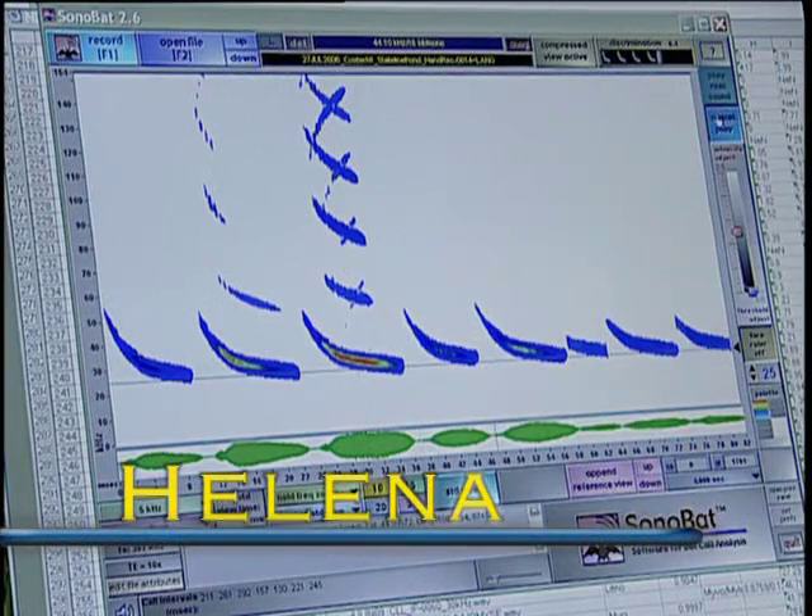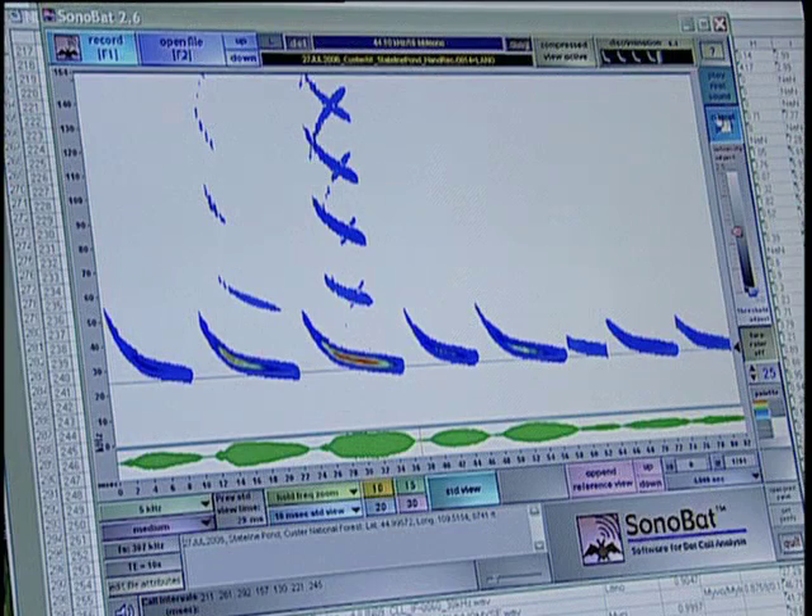If you play a bat call in real time, it just sounds like a bunch of clicking. Susan Leonard spends a majority of her time analyzing bat calls. But if you play it in time expansion...